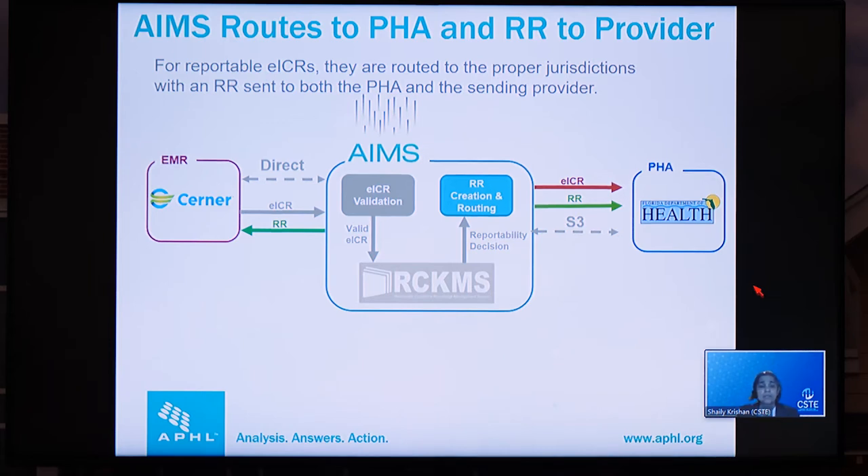For this use case, AIMS and RCKMS provide a set of centralized resources that allow providers and health departments to efficiently exchange data. Duplicating these would be very difficult and redundant. This saves both healthcare organizations and public health time and effort — they set up one connection from each instance of their EHR, versus connecting provider or clinic by clinic individually to each public health agency. That model of interoperability saves us all time and effort.